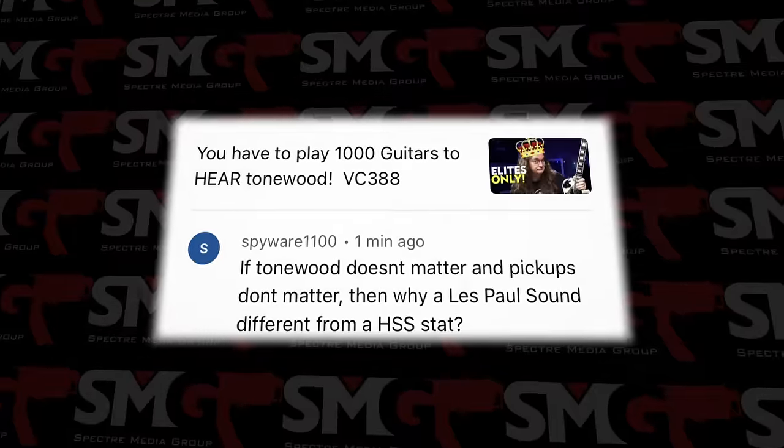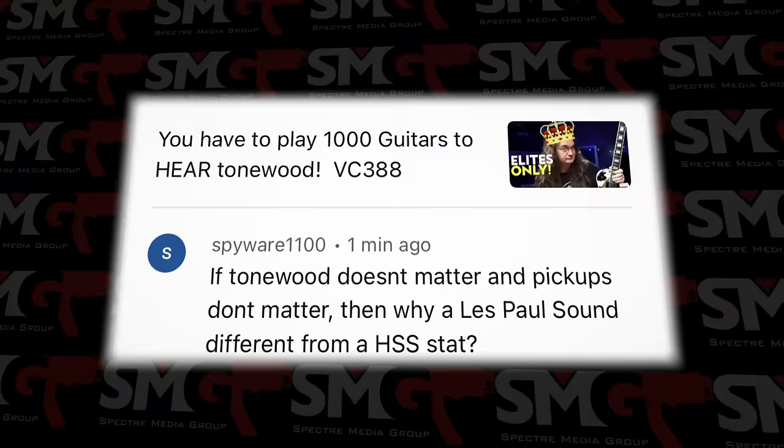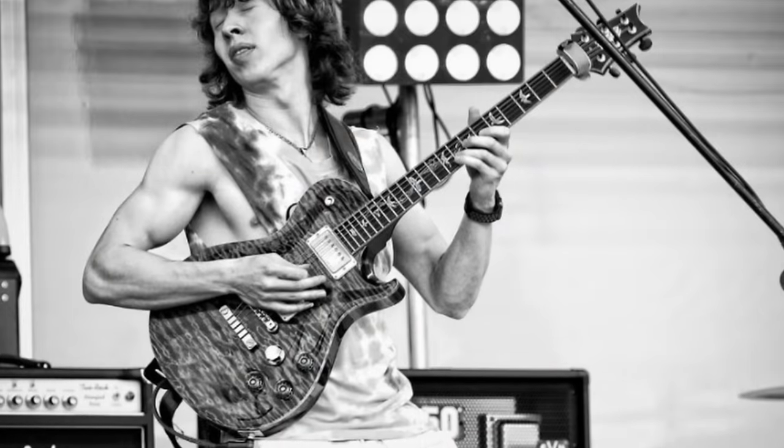Just to catch you guys up on what's going on and why we're here: I did a video last week where we did a little shootout of some guitars based on this quote — if tone doesn't matter and pickups don't matter, then why does a Les Paul sound different from a HSS Strat? So I put together the ultimate tone snob signal chain, about $16,000 worth of gear, plus an absolutely incredible guitar player, Mr. Christian Vey, came in to help out.